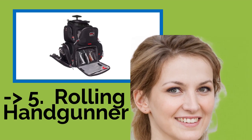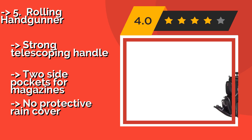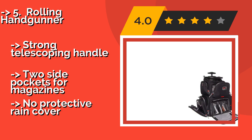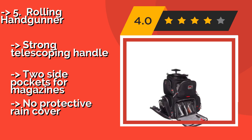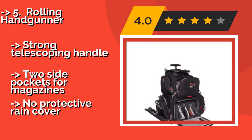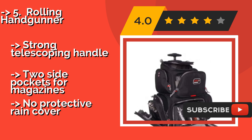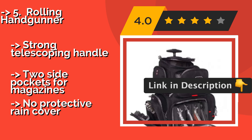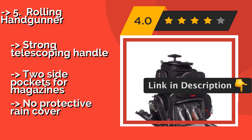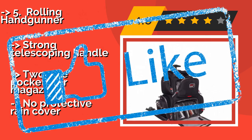The list starts with the Rolling Handgunner. If you prefer being able to switch between carrying your range bag on your back and wheeling it along the floor, then the Rolling Handgunner, about $119, is a good choice. It can hold up to 4 firearms. This model is somewhat difficult to lock. Strong telescoping handle. Two side pockets for magazines. But, no protective rain cover. Check out the link in the description to buy this product from Amazon.